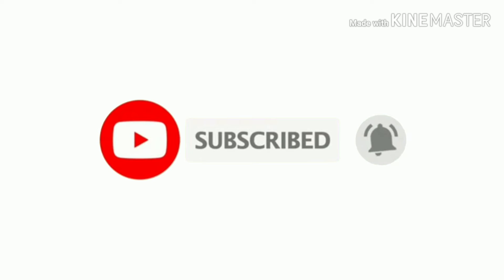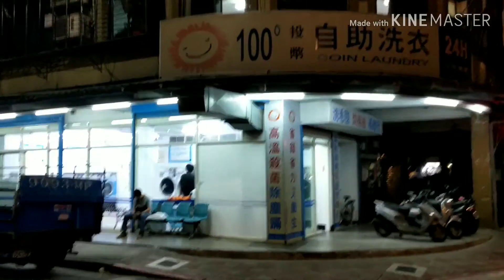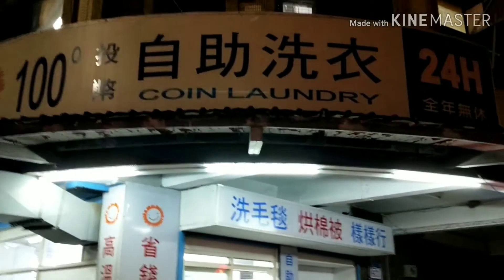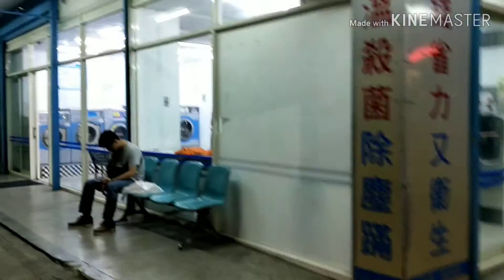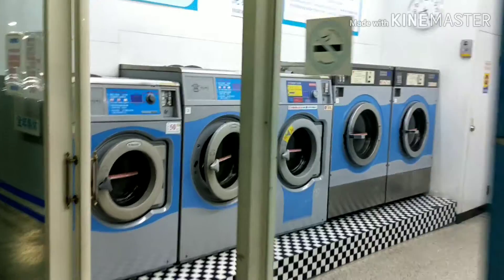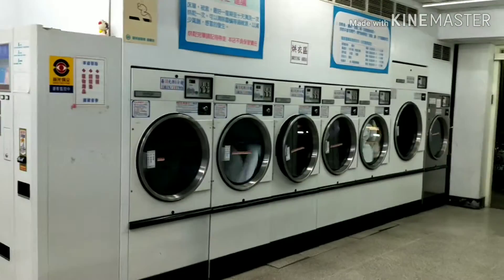If you like this video, like, share, comment and subscribe to the channel — don't forget to press the bell icon. This is the outer view of what a coin laundry normally looks like in Taipei city. This one is located near my house. There are two doors — one on the road side and one on the house side. If you go into the entrance, you have washing machines on one side and dryers on the other.